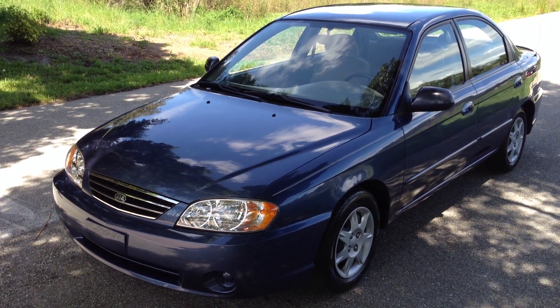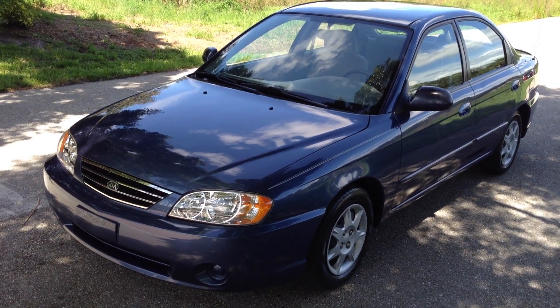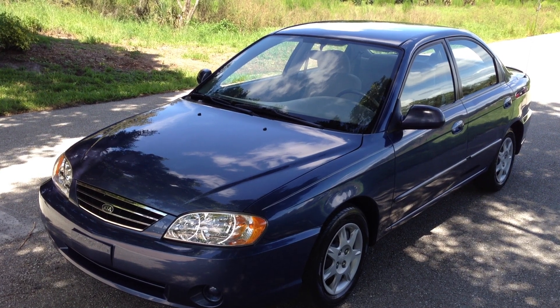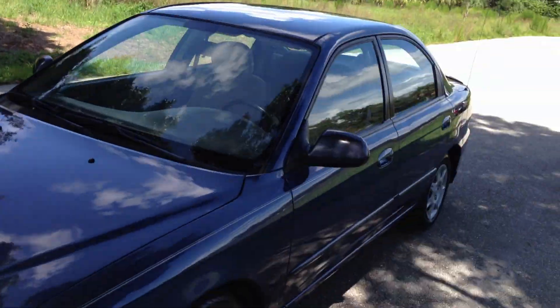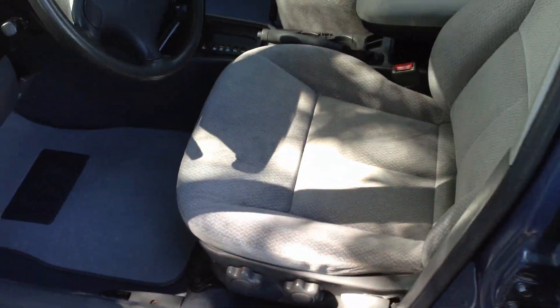Here's a great little gas saver, a 2004 Kia Spectra. This car only has like 72,000 miles on it. It has a 1.8 liter 4 cylinder EFI engine. I'll show you a couple things on the auto check and then we'll get to the car.